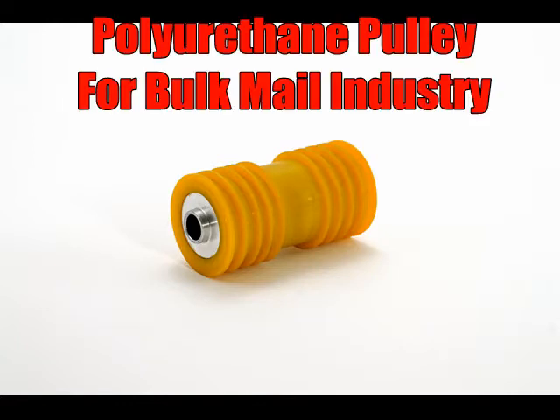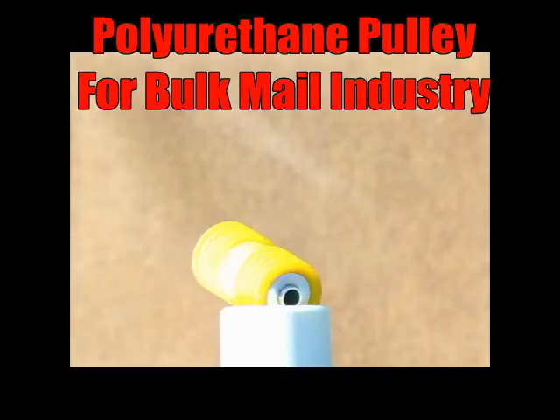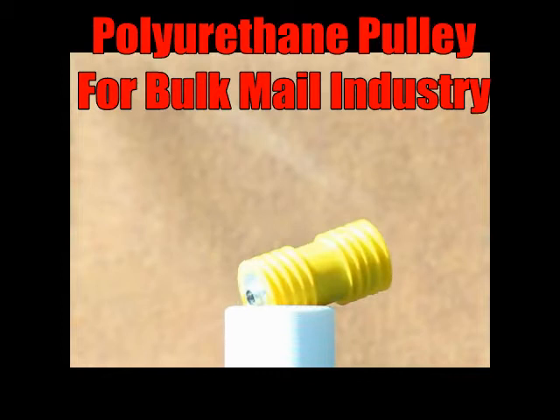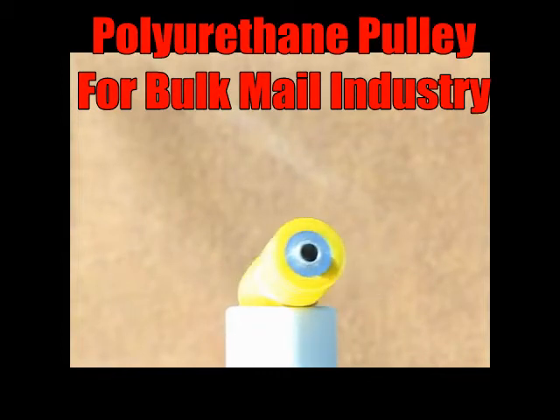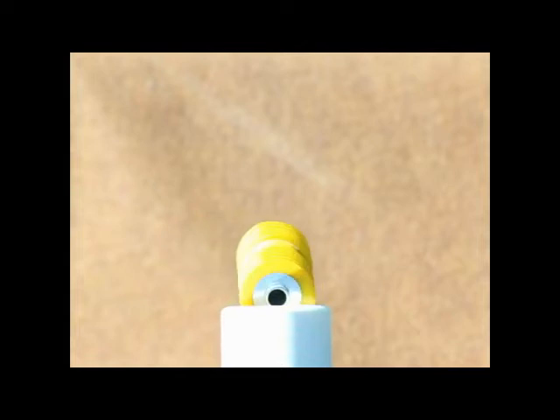This multiple belt pulley with an aluminum core is used in the bulk milling industry. For this part, urethane has been adhered permanently to an aluminum core using a unique process of sandblasting metal and applying urethane primer to prevent separation or debonding.